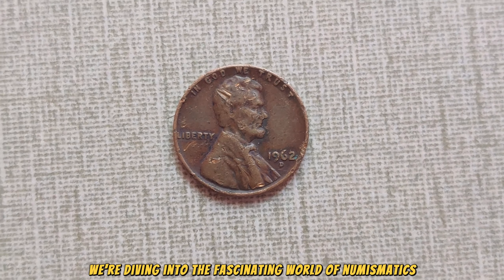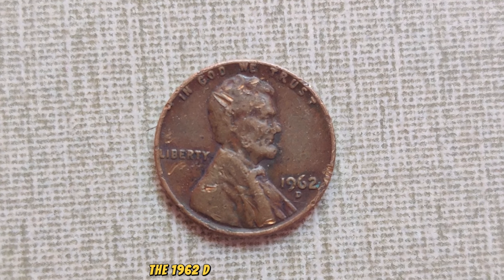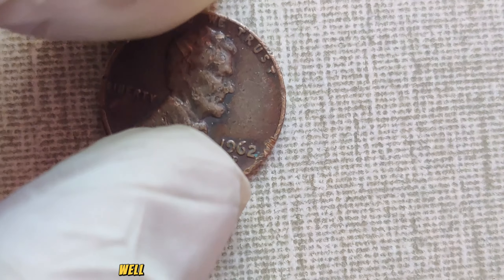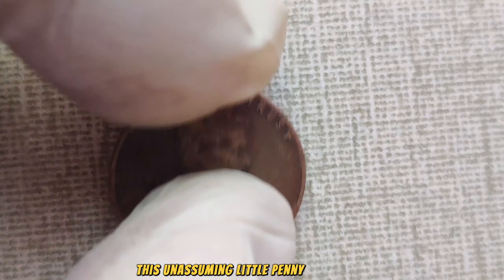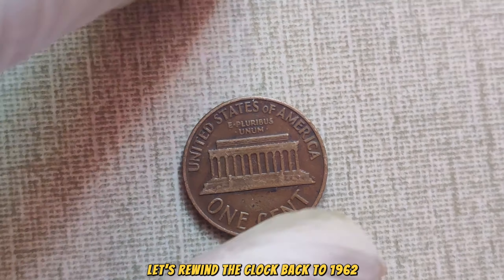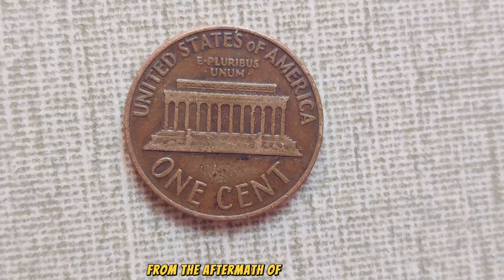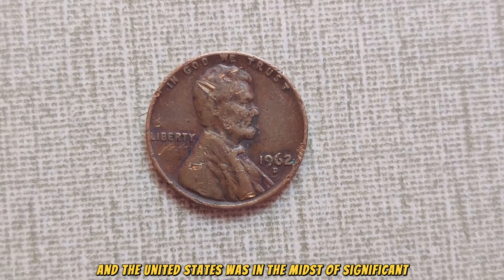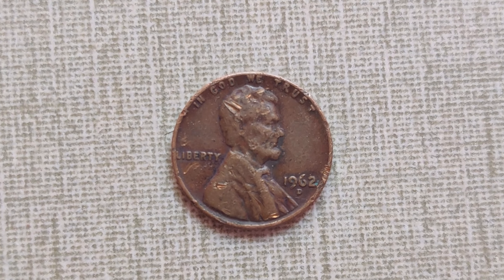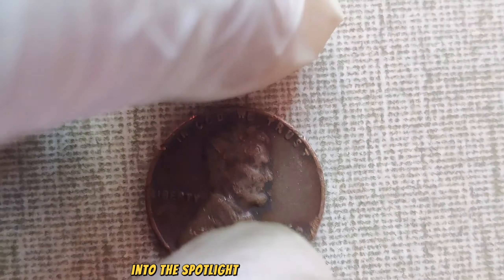We're diving into the fascinating world of numismatics, exploring the story behind one of the most sought-after treasures in the realm of coin collecting: the 1962 No Mint Mark Lincoln penny. Have you ever come across an old coin and wondered if it could be worth more than its face value? Today's topic might just blow your mind. This unassuming little penny from 1962, with the D-Mint Mark, is causing quite a stir in the numismatic community.